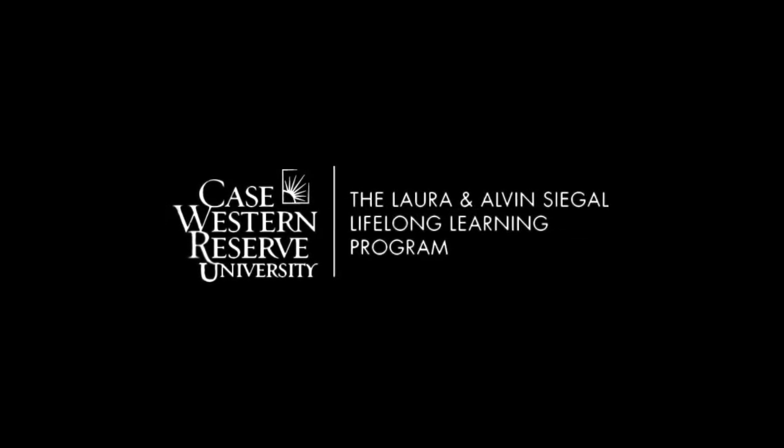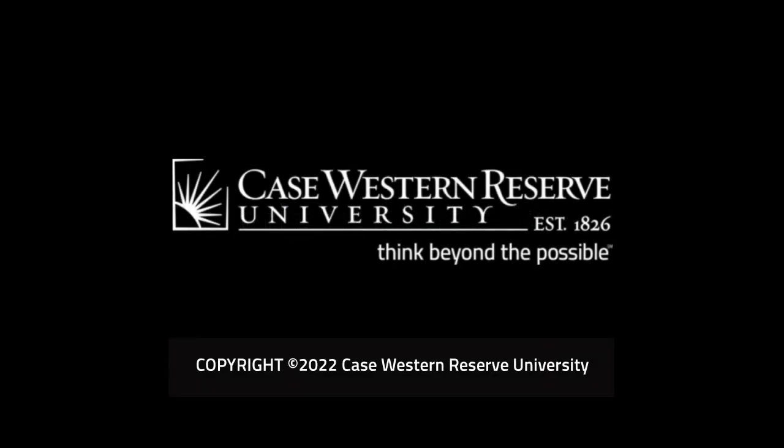The Origin Science Scholars Lectures are presented by Case Western Reserve University's Institute for the Science of Origins, with the assistance of the Siegel Lifelong Learning Program, the College of Arts and Sciences, and MediaVision. For more information on the Origin Science Scholars Program, including a full video archive, please visit the Institute's website at origins.case.edu.